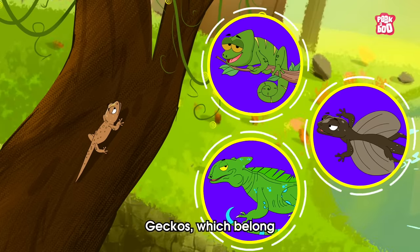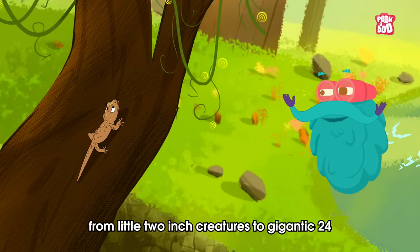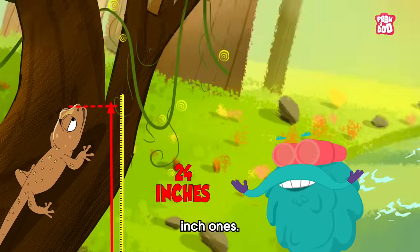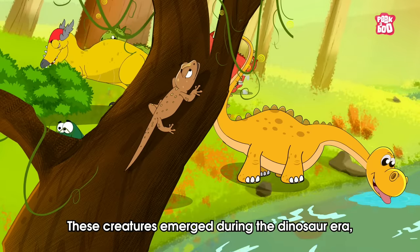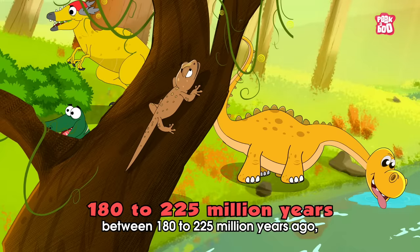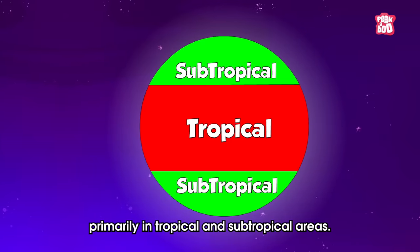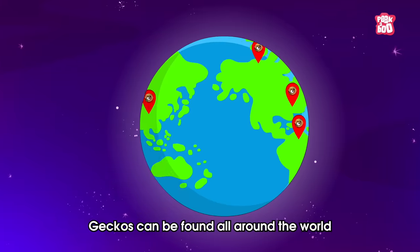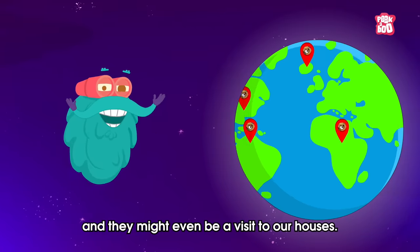Geckos, which belong to the lizard family, come in all shapes and sizes, ranging from little 2-inch creatures to gigantic 24-inch ones. These creatures emerged during the Dinosaur Era, between 180 to 225 million years ago, primarily in tropical and subtropical areas. Fast forward to today, geckos can be found all around the world, and they might even pay a visit to our houses.